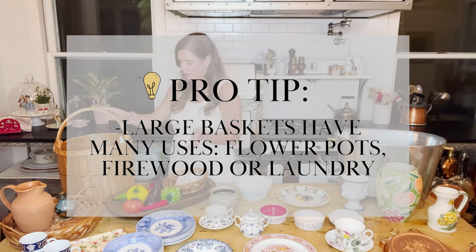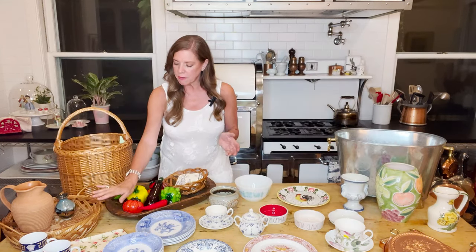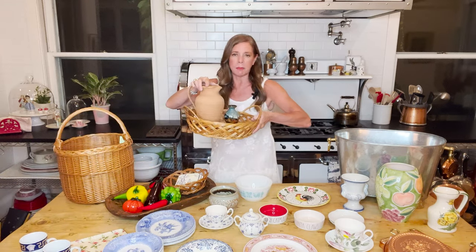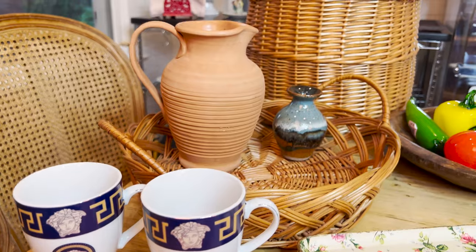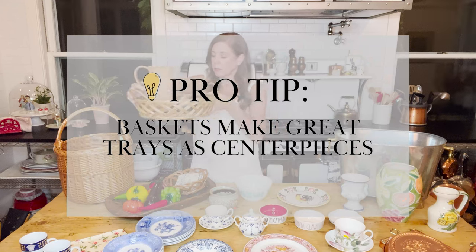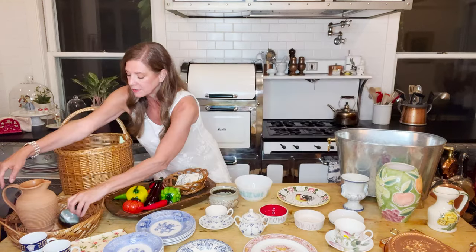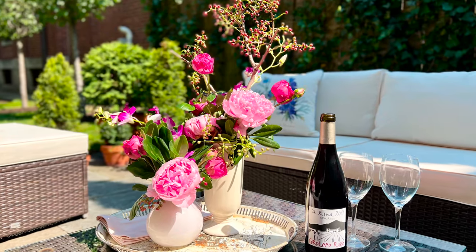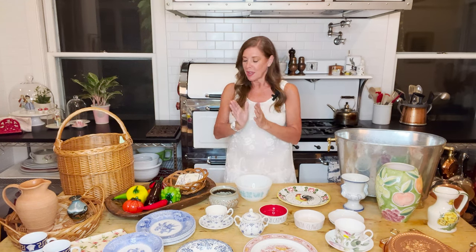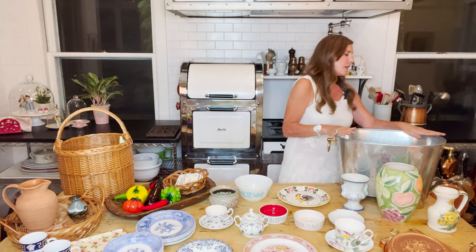Baskets are so cute to decorate with. I also found this one which I think is cute to use as a tray — I have the pitcher in it here, but you could put a pitcher and a couple of glasses for drinks and serve things in it as if it's a tray. You can also use it as a tray on your coffee table, put books in it, put a few other things in it. I'm a big fan of using baskets to decorate, especially in the kitchen and the garden.